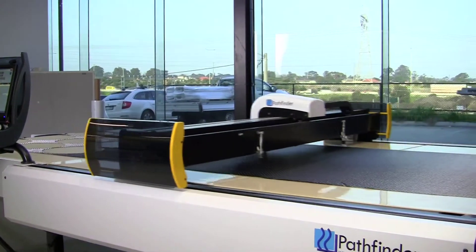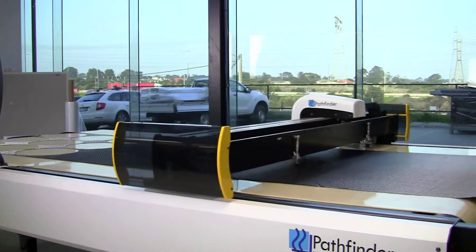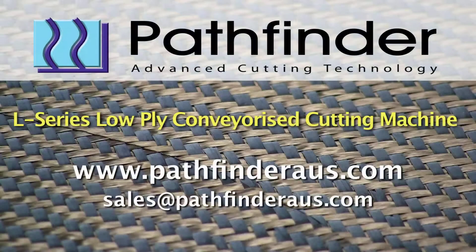The Pathfinder L Series is an affordable and reliable way for you to increase efficiency and profits.